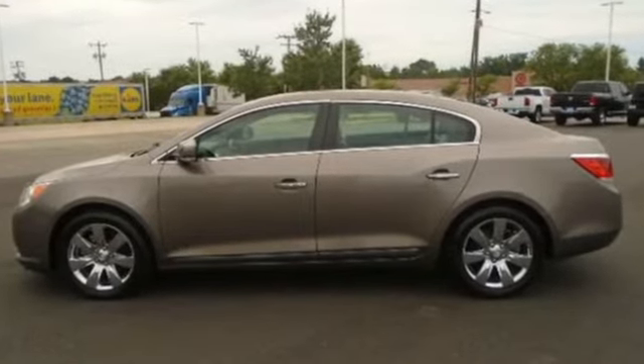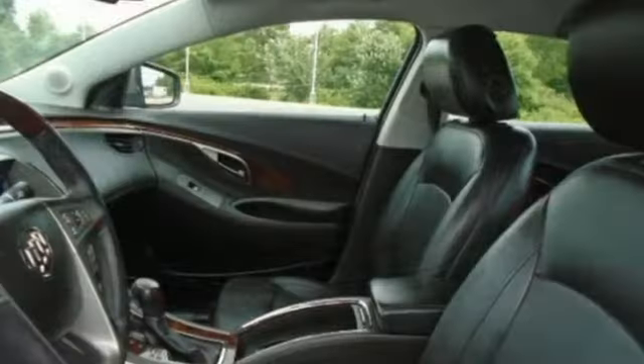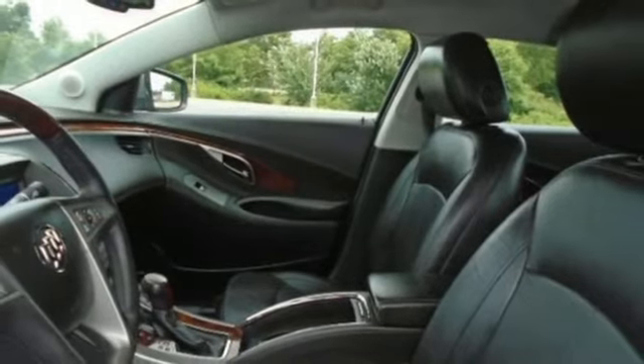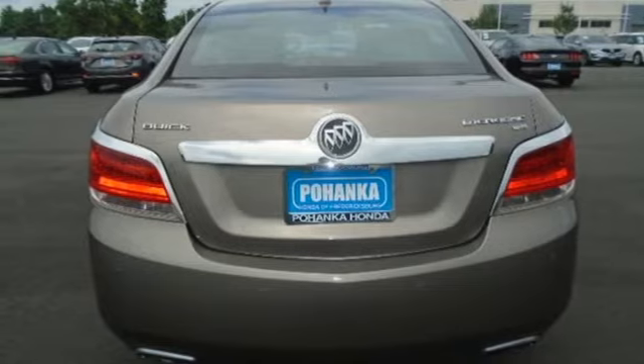External memory control, memory exterior door mirror settings, front heated and ventilated leather bucket seats, ultrasonic park assist, remote engine start, dual zone climate control, V6 engine.